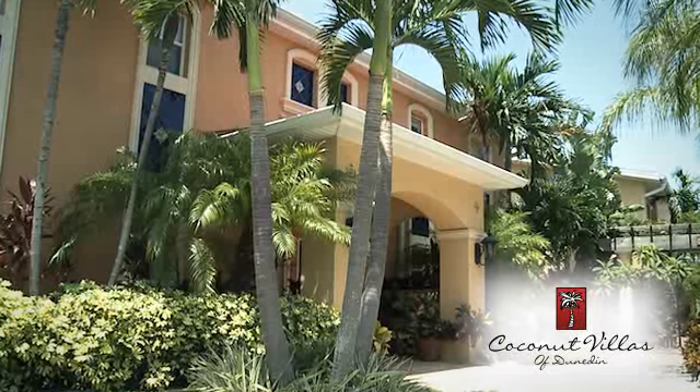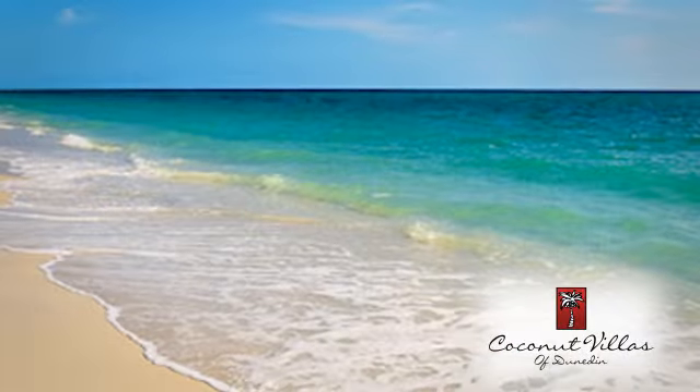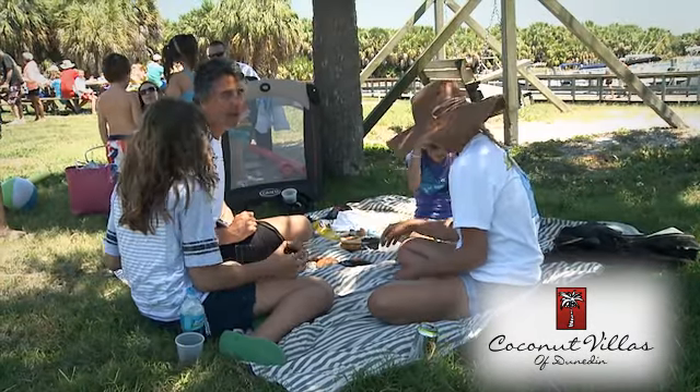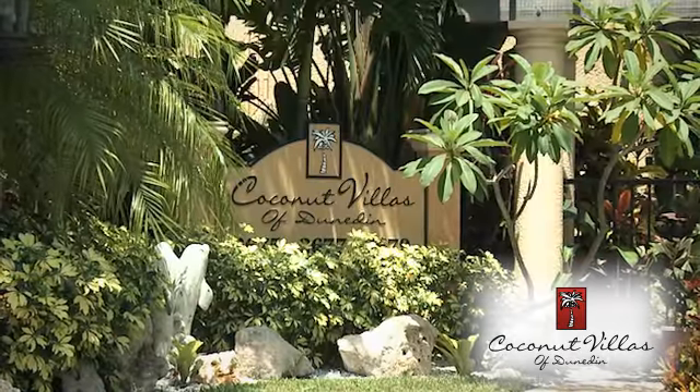Welcome to Florida's Best Vacation Rentals. Whether you're looking for an affordable family vacation, vacation rentals in the heart of some of the best Florida beaches, a great family reunion setting, or a romantic getaway, Coconut Villas of Dunedin is your perfect destination.